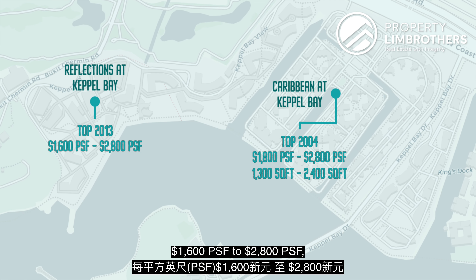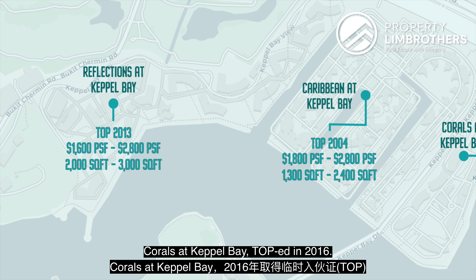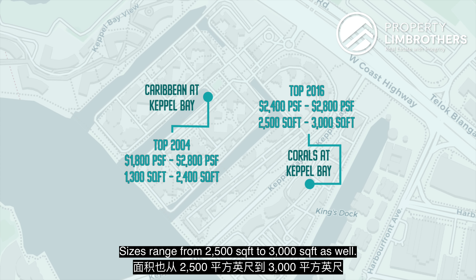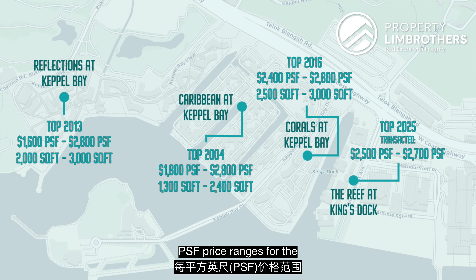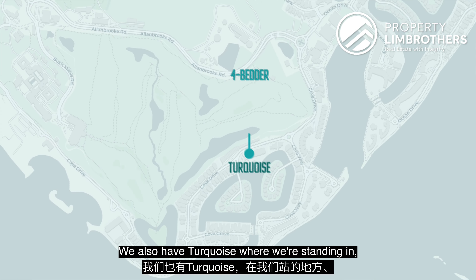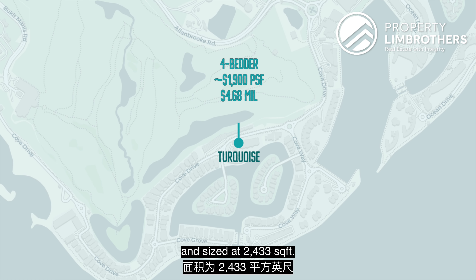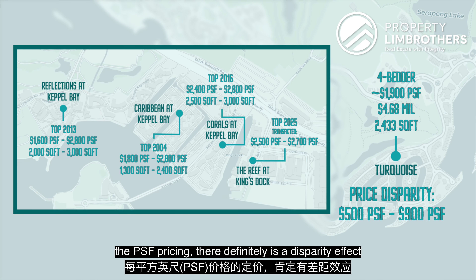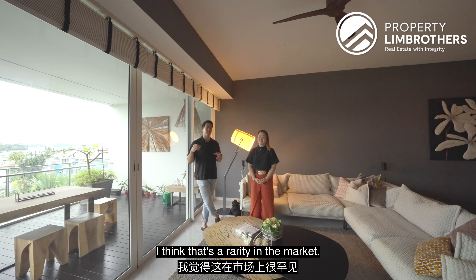Corals at Keppel Bay, TOP 2016, has PSF ranging from $2,400 to $2,800, with sizes from 2,500 to 3,000 square feet. The Reef at King's Dock, slated to TOP in 2025, has transacted units at around $2,500 to $2,700 PSF. Meanwhile, Turquoise, where we're standing, is priced at about $1,900 PSF — asking price of $4.68 million for 2,433 square feet. Compared to the main island, there's a PSF disparity of close to $600 for some of the newer developments. That's a rarity in the market.